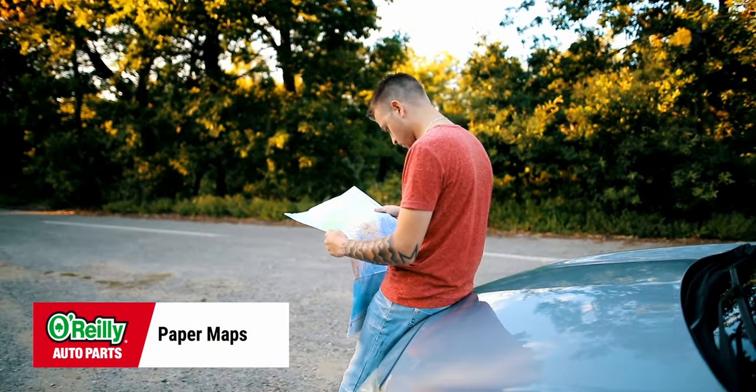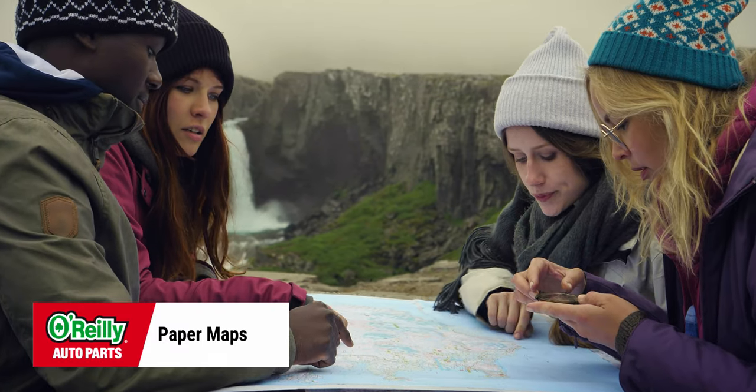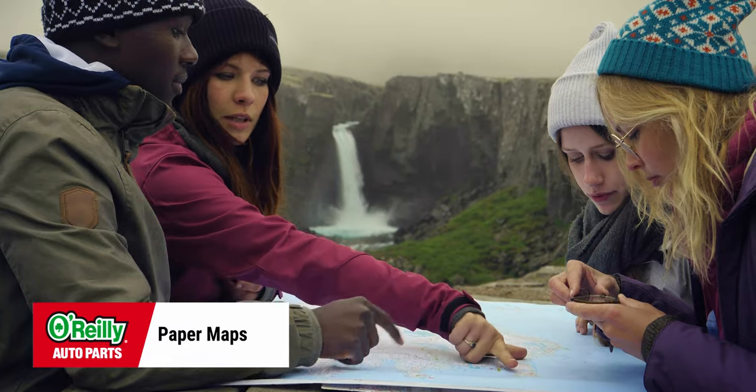Having maps in your vehicle — yes, actual paper maps — is mostly important on road trips or when you're driving in places that aren't familiar to you. It's true that most people have GPS on their phones and increasingly even in their vehicles themselves, but traveling where there's spotty reception can sometimes cause issues that a map could help solve.